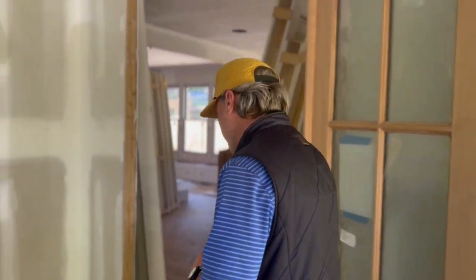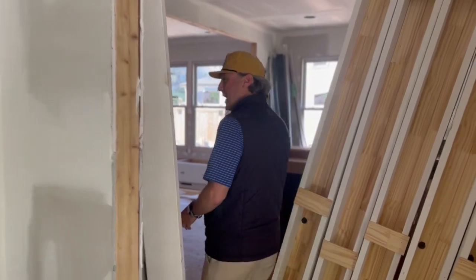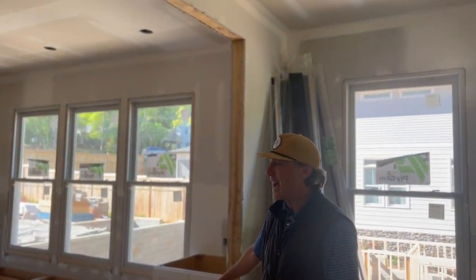Coming to this beauty — welcome inside. Beautiful five-inch hardwoods have been laid since our last video. The doors are waiting to be installed, but the cabinet bases are in and look fabulous.